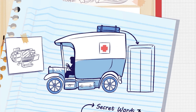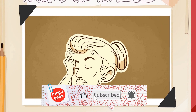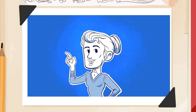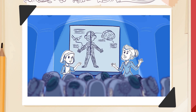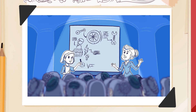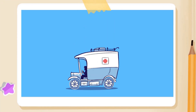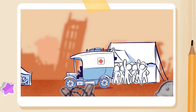Now that she had a working model, Marie asked the wealthy women of Paris to donate more vehicles, and soon she had a fleet of 20 mobile radiology units — but no one to operate them. With so many of the men already away fighting in the war, Marie again turned to the women of France. She recruited her then 17-year-old daughter Irene to help her train 150 women in anatomy, x-ray photography, electricity, physics, and even car repair. The mobile units were able to reach the soldiers on the front lines, who nicknamed the trucks Les Petites Curies, or the Little Curies.